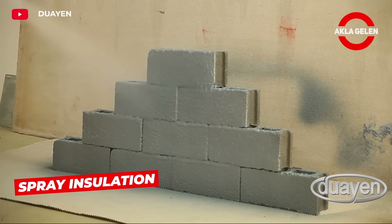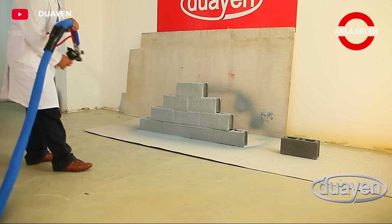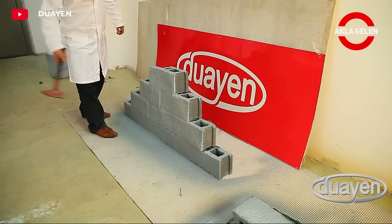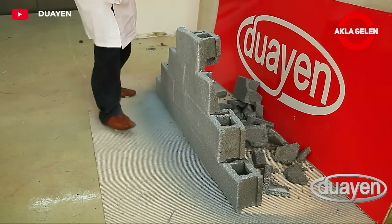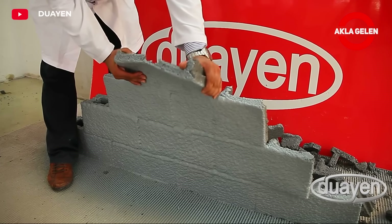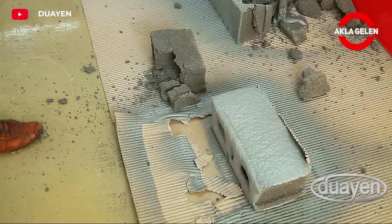Dwyane spray is a high-performance polyurea-based insulation material. Polyurea is obtained by mixing two components and applied by spraying at high pressure. It hardens in a very short time after application and becomes ready for use. It is extremely resistant to abrasion, impact, and chemicals. It creates a perfect waterproofing barrier and adapts without cracking even on mobile surfaces.